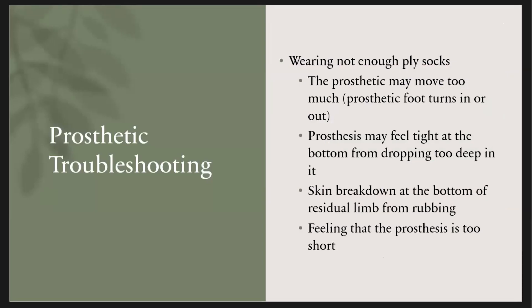If you're not wearing enough ply socks, the prosthetic will move too much — your foot may look too turned in or turned out, and it'll be really loose and want to turn. The prosthesis might feel very tight on the bottom, as though you're dropping too deep in. If you have too much pressure at the bottom of the prosthesis, that can cause rubbing and skin breakdown. You could also feel the opposite of being too tall — that the prosthetic is too short.